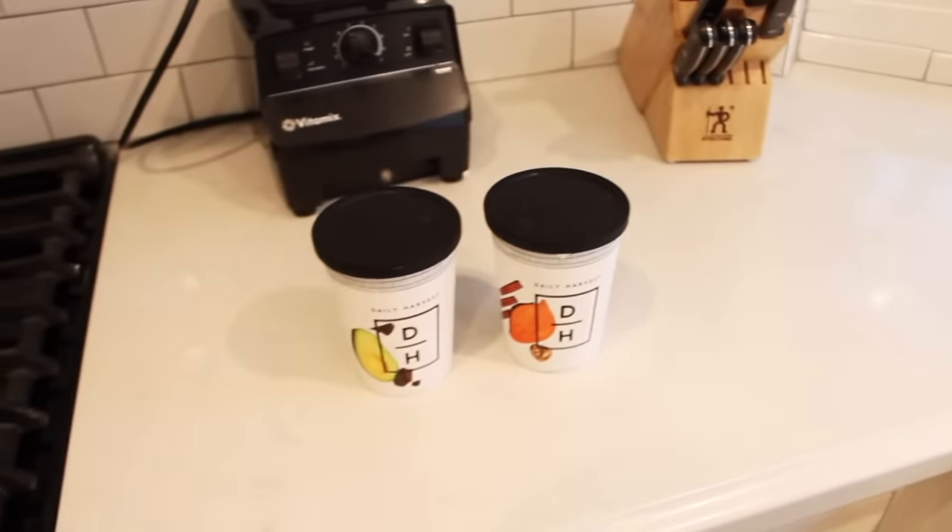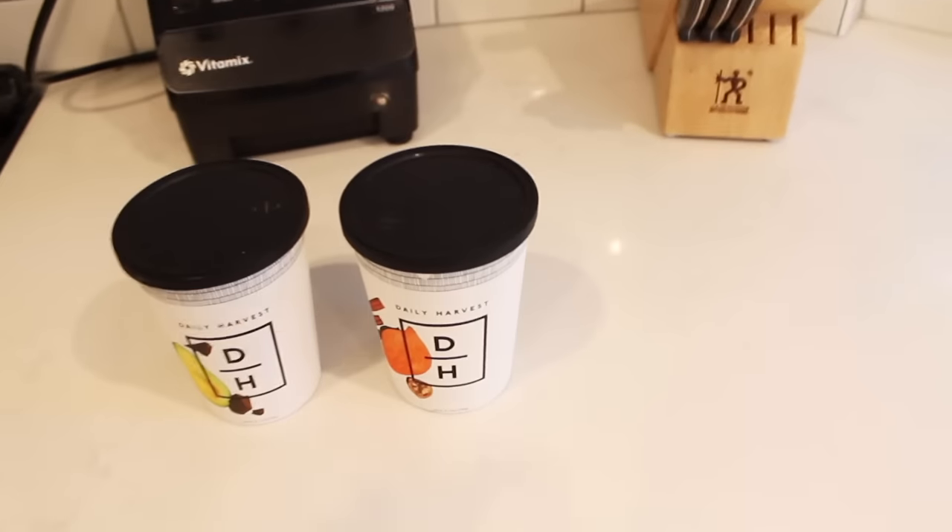Good morning everybody, it is 7:20 and it is so gloomy outside — I just love it. I have a light on in here, it's so dark. For breakfast I just wanted a smoothie.